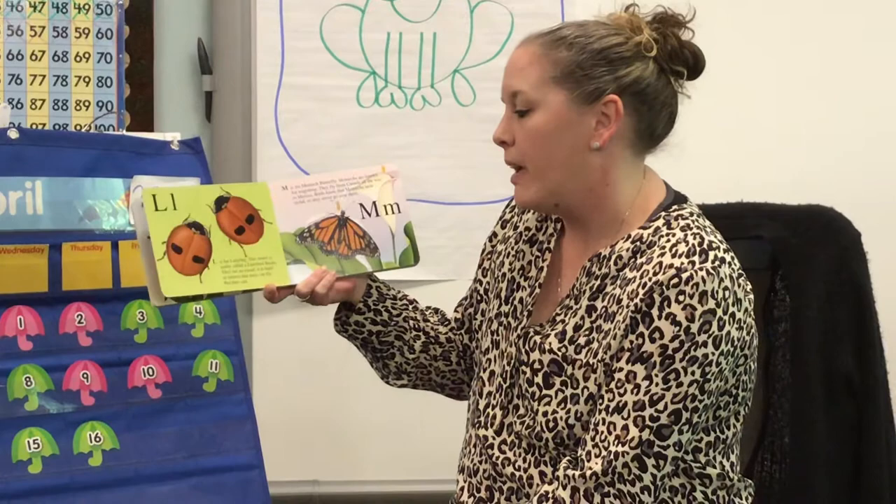L is for ladybug. This insect is really called a ladybird beetle. They are so round that it's hard to believe that they can fly, but they can.